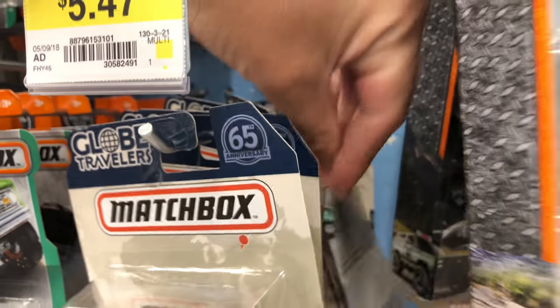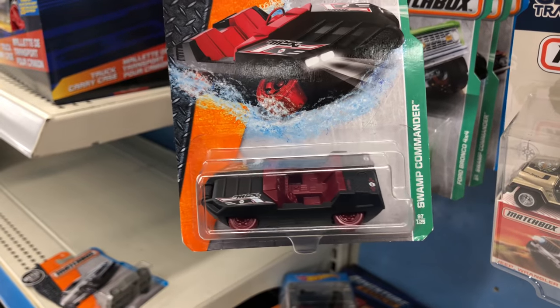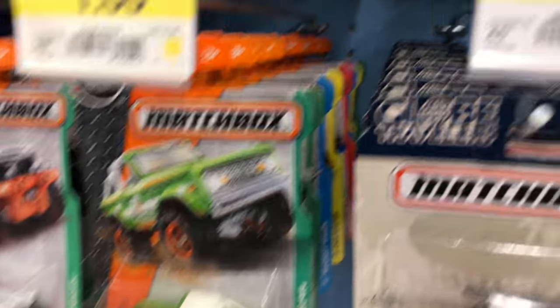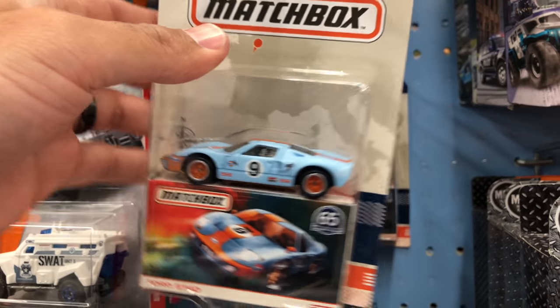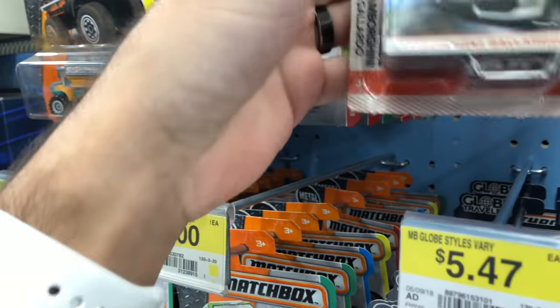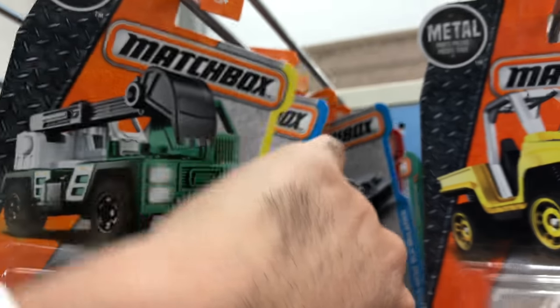We've got the Matchbox Globe Travelers set. What is this? Some sort of land and water cruiser. Anyways, back to the Globe Travelers - we've got the Ford GT, we've got the Lamborghini. I already have this one, but it's just such a nice looking car, I have to pick it up every time I see it. Let's see what else we can find in here. There's got to be something else interesting. The Matchbox cars are pretty stocked up here.